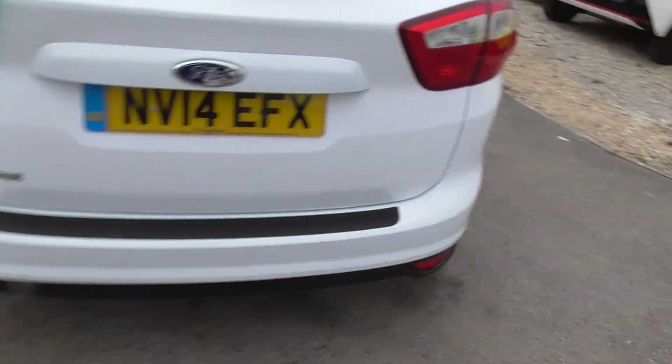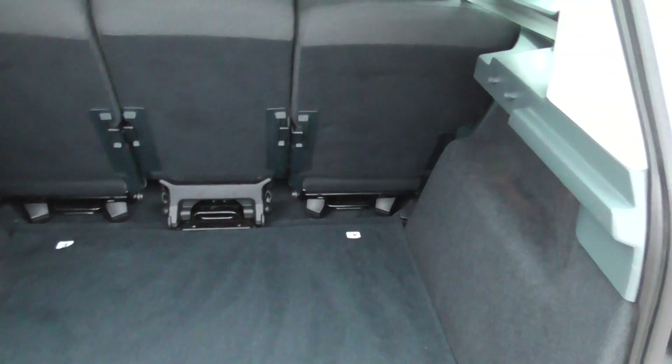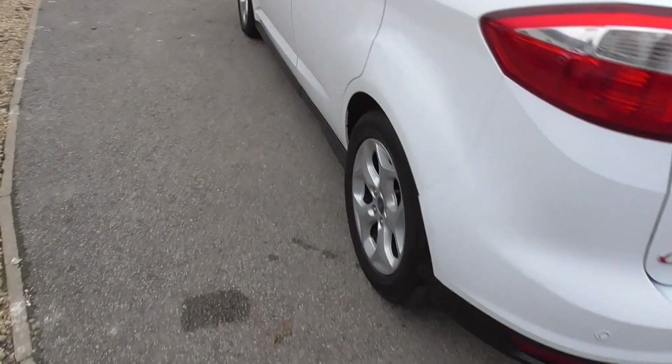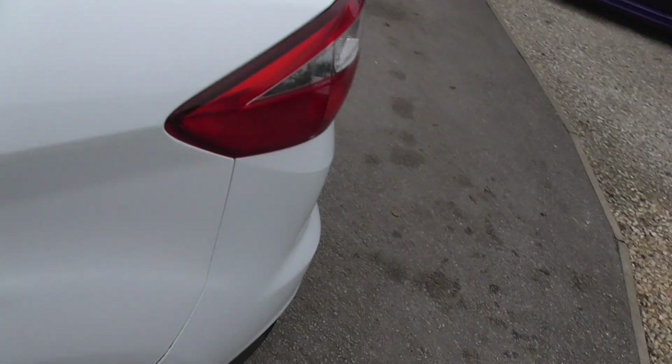Got rear parking sensors. Huge boot in these as well, and all the back seats slide and fold down — you can see it's all in good condition.